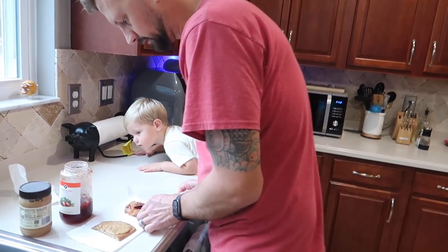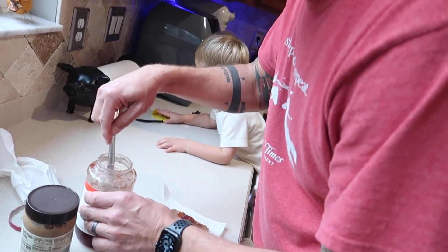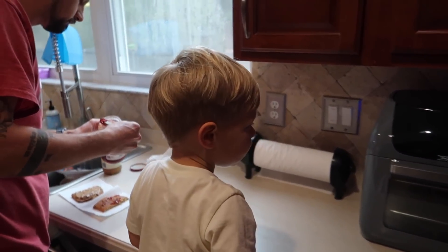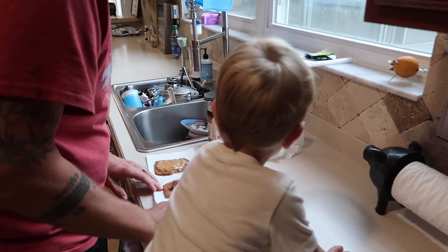Now it is lunch time. What are we making, buddy? Peanut butter and sandwich! Are you helping daddy make your sandwich? So this home vlog is being filmed over a few days, and today is one of those days it's being filmed on.